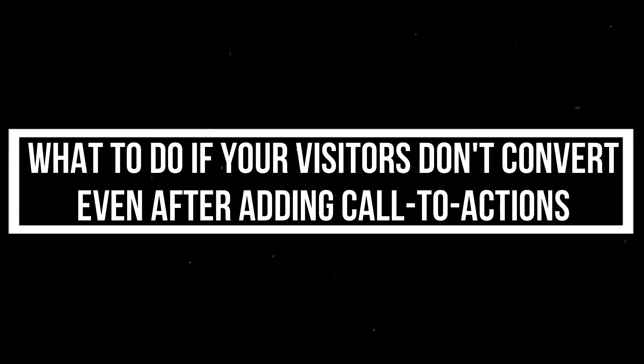Is your landing page not converting as much as you thought it would? Or you are getting lots of traffic but struggling to convert visitors into customers? Nothing would work if you don't have a good landing page. You don't want the visitors to visit your website and just leave. You want them to take some action once they are on your website, like make a purchase, schedule an appointment, or maybe opt for a free trial.